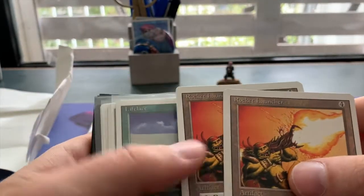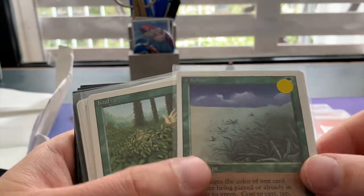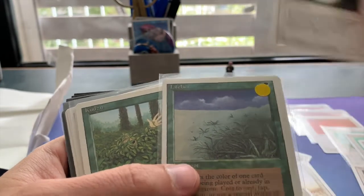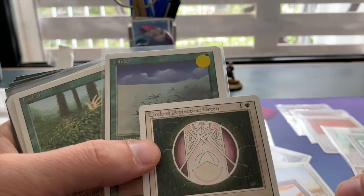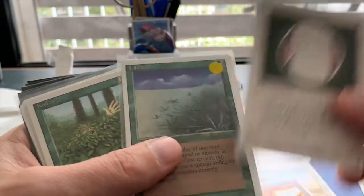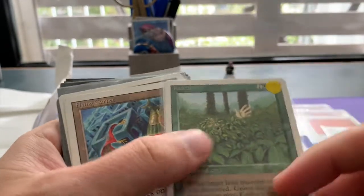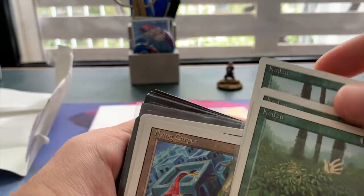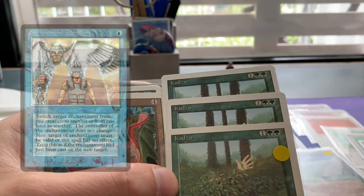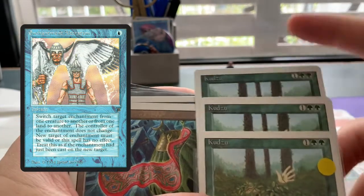We've got a couple of Rocket Launchers, just lots and lots of small stuff. Lifelace works really well with Circle of Protection Green — you can make something green with Lifelace and then protect yourself from it, so that's pretty nice. We've got some Kutsus — there are three of them — and I want to combine them in a deck with Enchantment Alteration. I think that's just going to be fantastic.